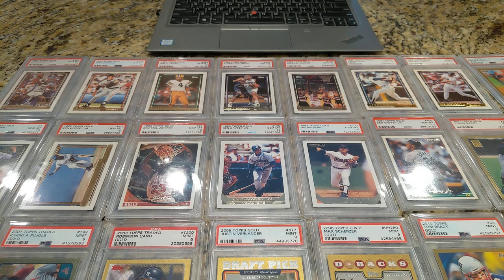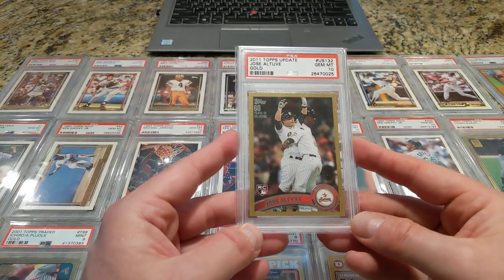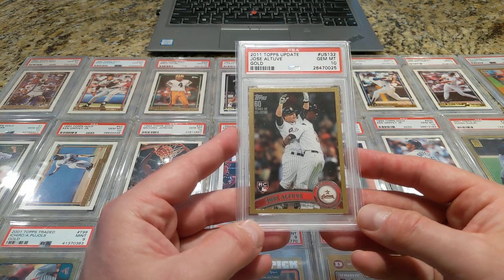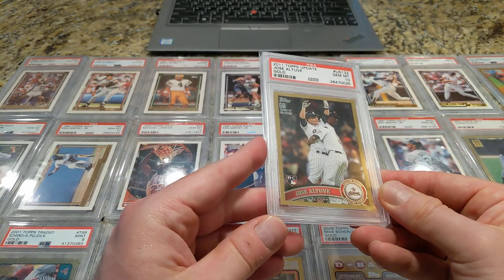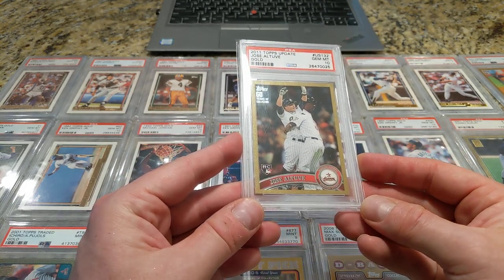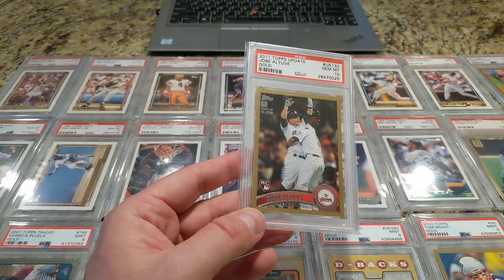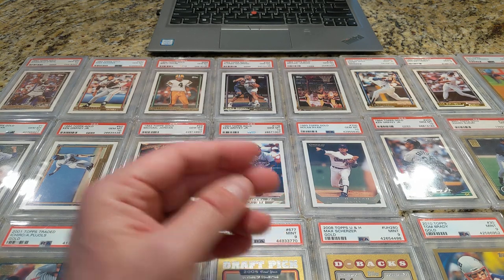Before the cheating scandal, this was a very desirable card — maybe not as much these days. But the Altuve from 2011 Topps Update, which is an absolutely loaded set. Topps Gold and a 10. Altuve. I think I paid like $110 for this card when I bought it. And then at one point I saw it had jumped to like around $500, and then it's probably come back a little bit because of the allegations.